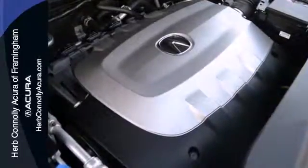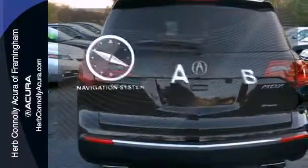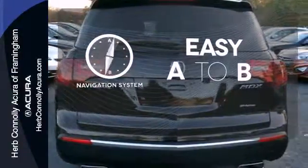Enjoy its heated leather seats, home link system, multi-zone climate control and CD player. Feel confident getting from point A to point B with the navigation system.